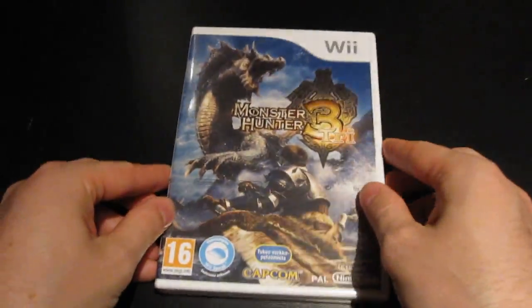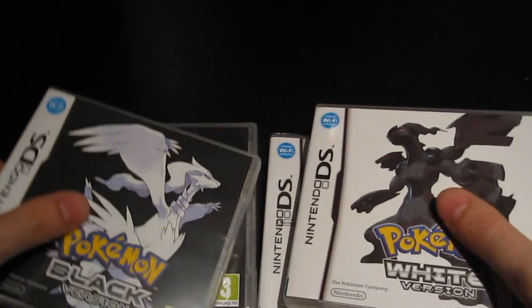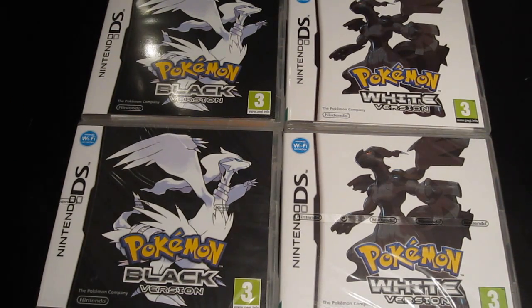In this video I have mostly Nintendo games - had a good run this month. First up, I've previously shown some games from the Finnish distributor's warehouse sale, where they dump excess items for really cheap. I got a sealed Monster Hunter Tri for the Wii for five euros, and then Pokemon White and Pokemon Black were three euros a piece, so I got one sealed and one opened of each. At three euros you really can't go wrong.